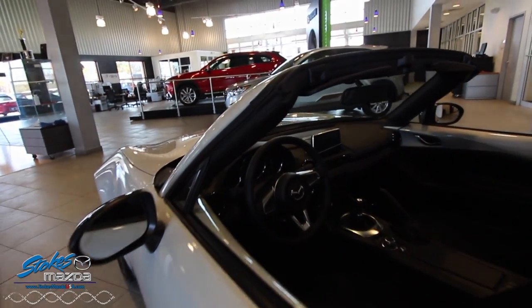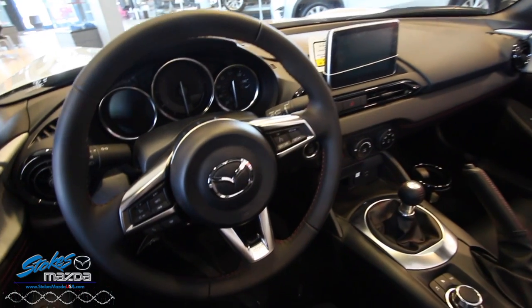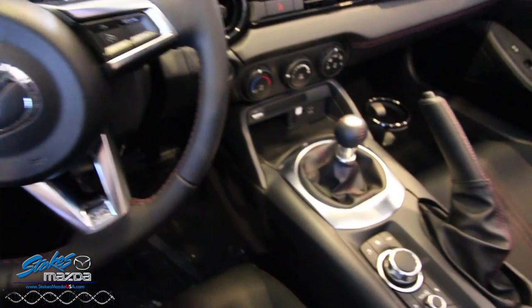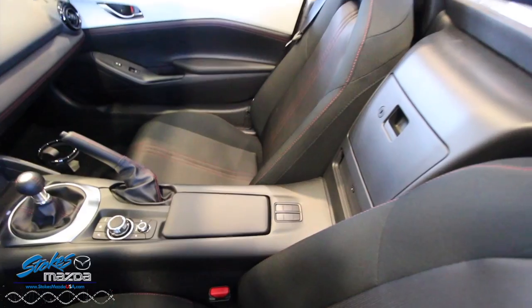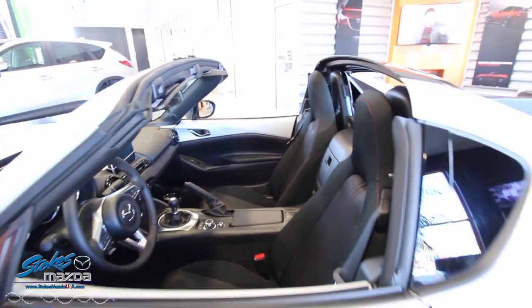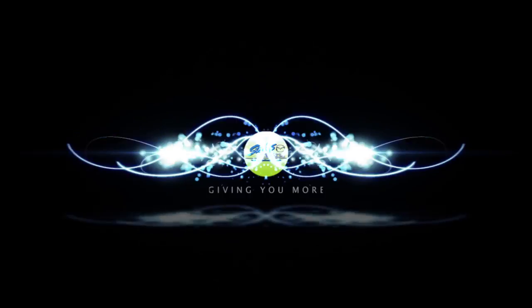This car comes equipped with 155 horsepower out of a 2.0 liter engine. You can get it in a 6-speed manual like this one or automatic as well. It gets 27 miles per gallon on the highway and 34 in the city, and it goes 0-60 in 5.8 seconds, topping out at 129 miles per hour. Come on down to Stokes Mazda — we'll see you soon, thanks for watching.